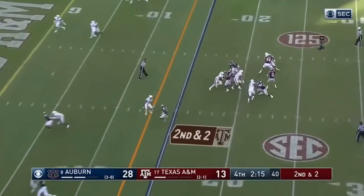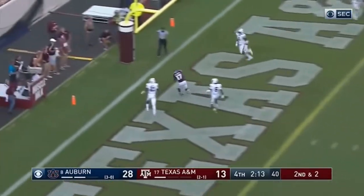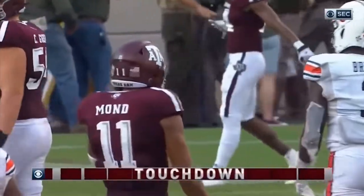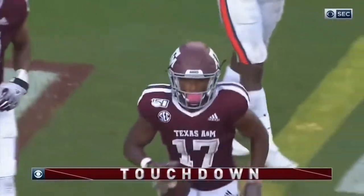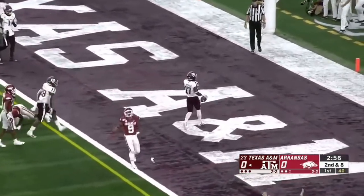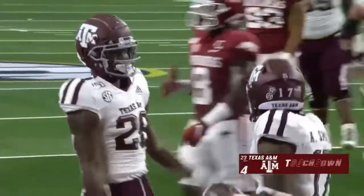First you have to get in the end zone. Mond steps up, delivers, end zone caught. Touchdown, Aggies. Aniah Smith has the TD grab. Mond gets rid of it quick. Touchdown, Aggies. Smith with the grab.